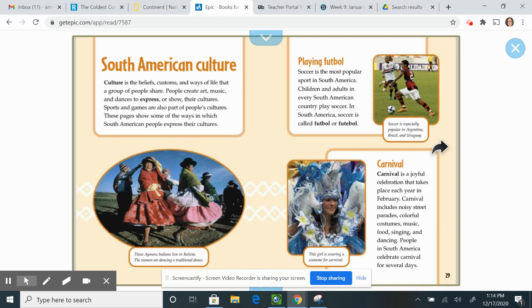Carnival. Carnival is a joyful celebration that takes place each year in February. Carnival includes noisy street parades, colorful costumes, music, food, singing, and dancing. People in South America celebrate carnival for several days.